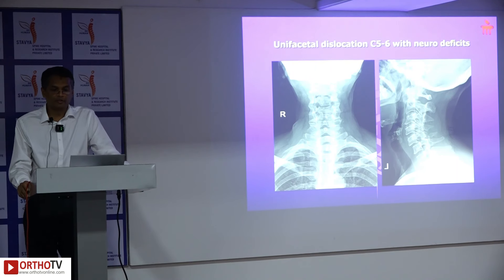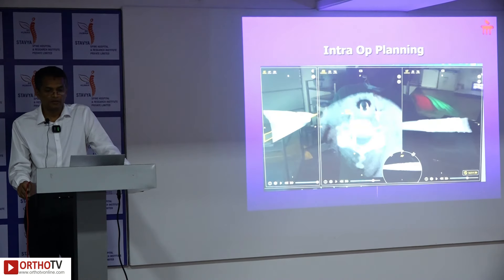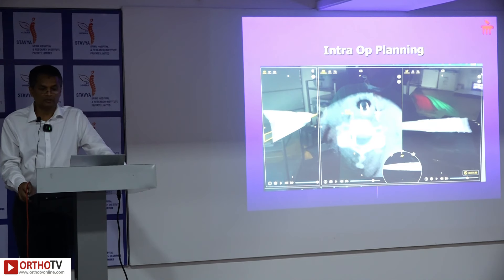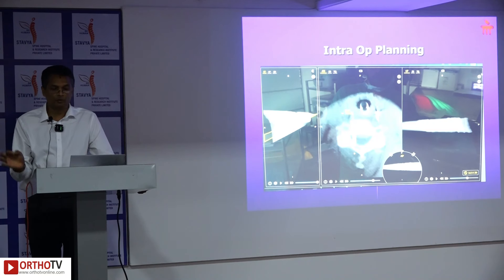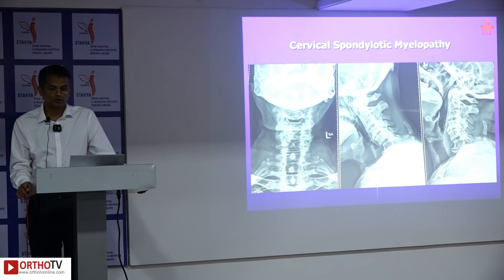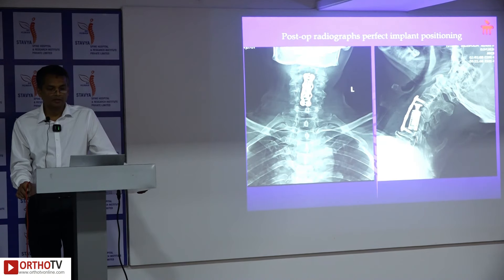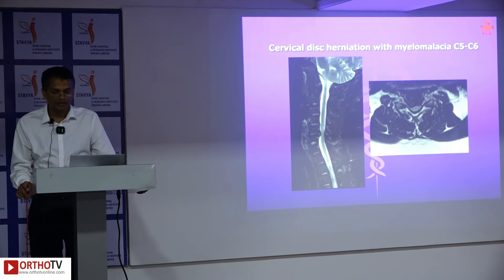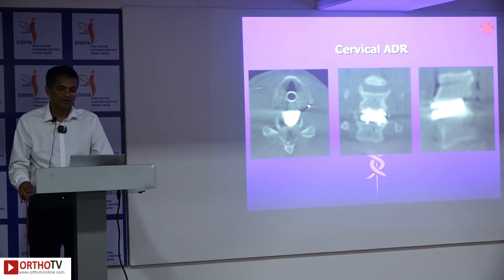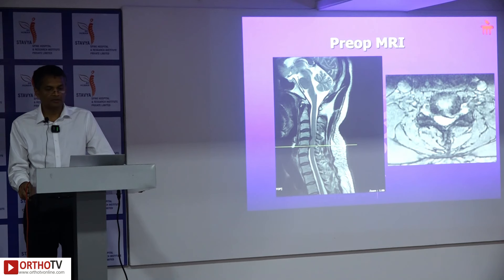A 53-year-old male with a history of fall while carrying heavy load presented with unifacetal dislocation and cord compression. Colored screws marked levels to avoid unnecessary radiation throughout the procedure. A passive planar probe was used intermittently to assess adequacy of decompression up to the uncovertebral joint and to confirm midline for implant placement. Navigation was also used for corpectomy using a navigated drill for burring, and the patient was mobilized early. Navigation guidance was similarly used for accurate midline placement of disc replacements in C5-6, and in two-level cases at C5-6 and C6-7.